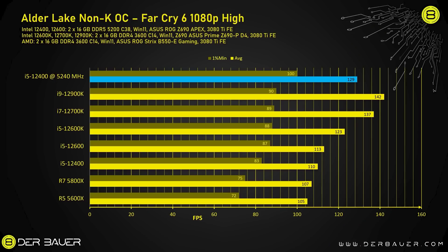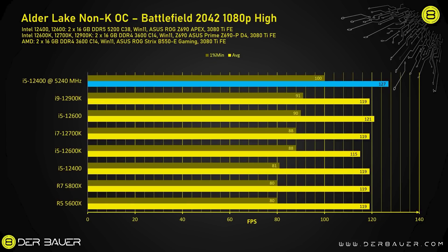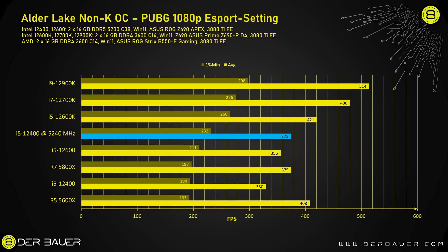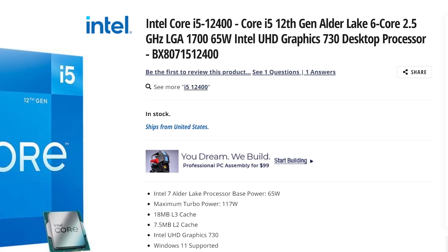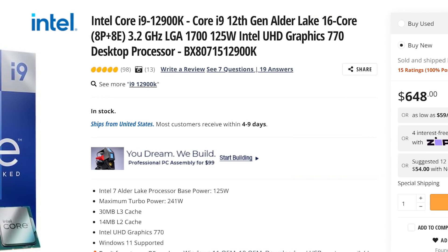For example, in Far Cry 6 at 1080p, it loses in average FPS but actually crushes in the 1% lows. Then at 4K, it tied on average and still wins at lows. And finally, in Battlefield 2042 at 1080p, it flat wins across the board. Of course, that isn't always the case, but it's still a massive jump — this is a CPU that's right at $200 against a $600-plus part. That's huge.